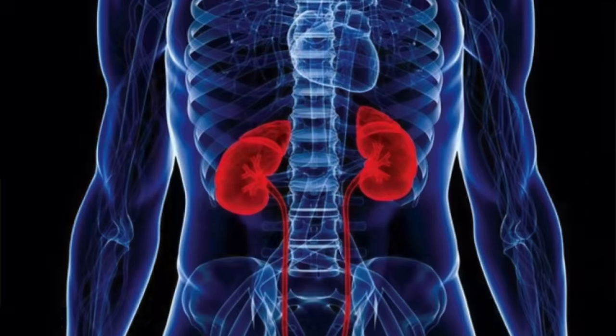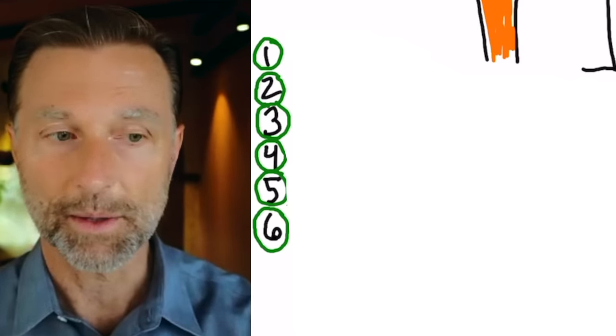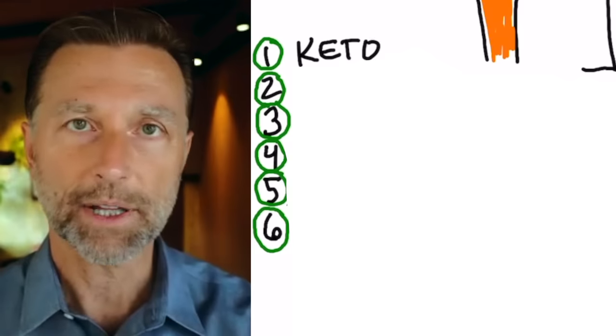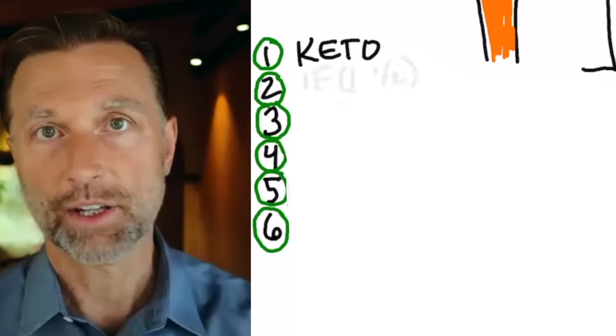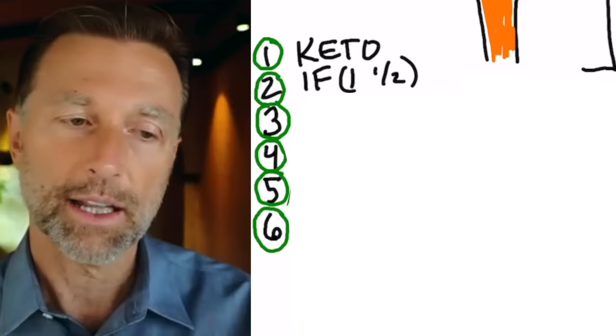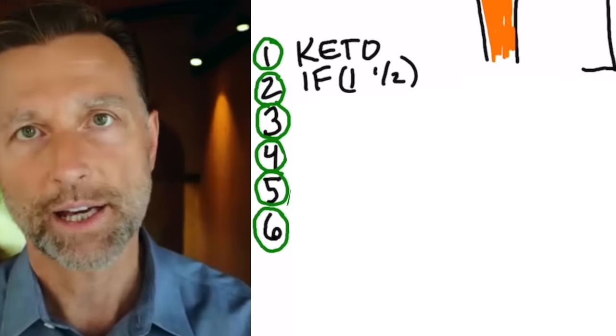Whether you have kidney problems, want to prevent kidney problems, or you're getting up at night to urinate right now, there are several things you can do to turn this around. The first and most obvious thing is to reduce the amount of sugar in your bloodstream. That would mean going on a ketogenic eating plan. The second thing is doing intermittent fasting, because the less you eat, the less you will raise insulin, the less insulin resistance you'll have, and the less diabetes you'll have.